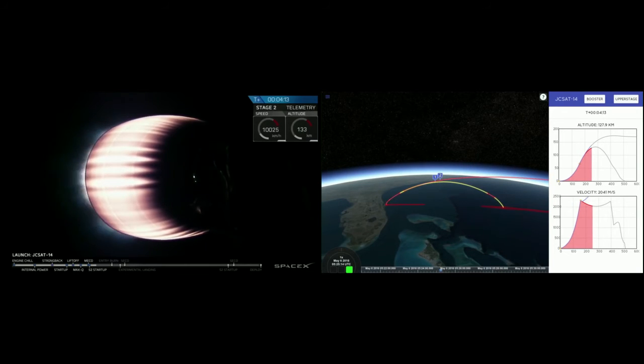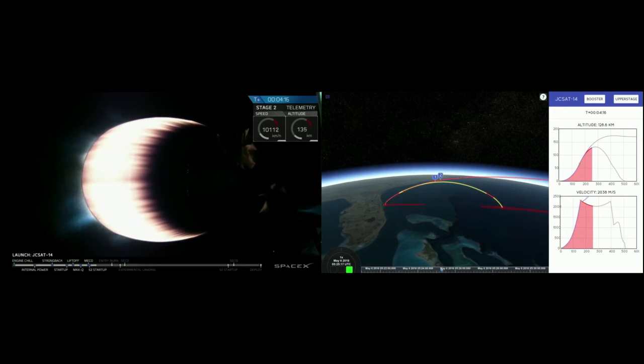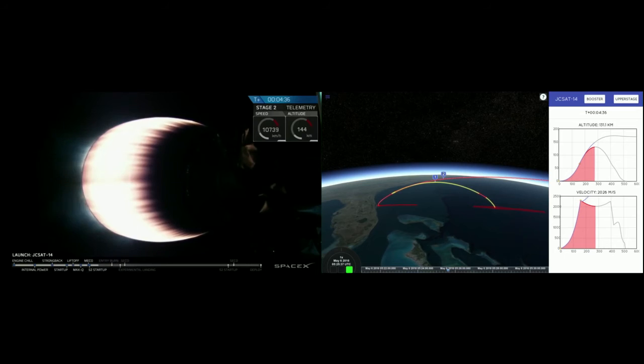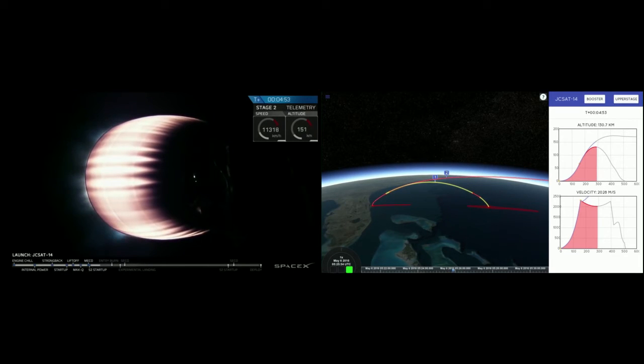Now that the second stage is going towards space where there is no atmosphere, we're able to deploy the fairing, because our payload JCSAT-14 no longer needs protection from the friction created by the atmosphere. The second stage is going to continue to burn, pushing speed up to about 8 kilometers per second to get into low-Earth orbit. It will then pause and allow a parking orbit coast period of about 15 minutes before it restarts to begin the second burn to get to geosynchronous transfer orbit.